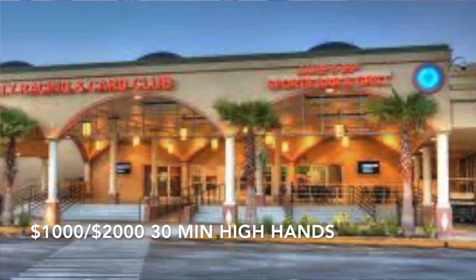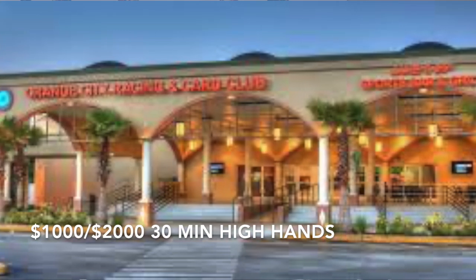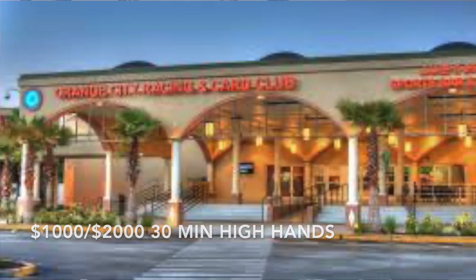I hope you enjoyed the video — please consider subscribing and there'll be more to come next week. A quick note: this Saturday, December 21st, the Orange City Poker Room is doing a $1,000–$2,000 thirty-minute high hand promotion. I'm probably going to be there all day Saturday, so if you're in the area and like poker, that's the day to come try to spike one of those $2K high hands. Leave a like, and I'll see you Saturday or in my next video.